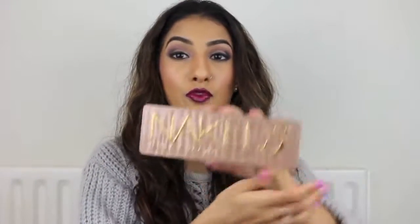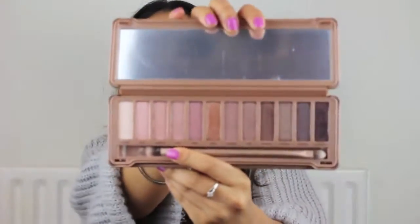This next product is not one that I actually bought myself — it's one that my sister bought me for Christmas. But I just thought I'd show you it anyway, and that is the Naked 3 palette by Urban Decay. I'm actually wearing an eye look using this today. It's such a beautiful palette — all the shades are just so pretty and I think it's really different. I never really wear pinks or lilacs and stuff like that, so it's just different for me. I love the texture and the pigments of them all.